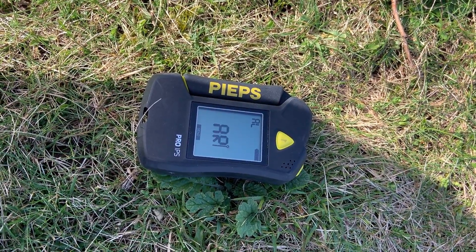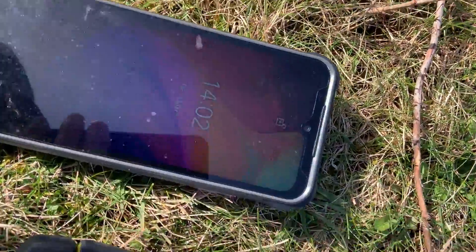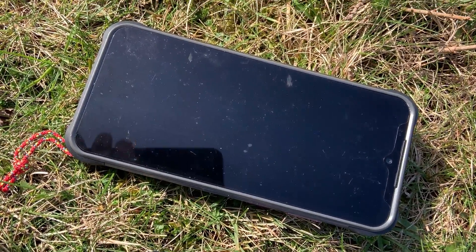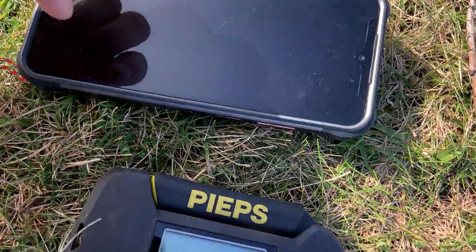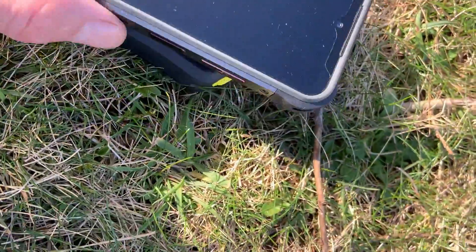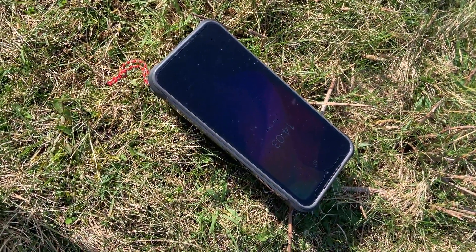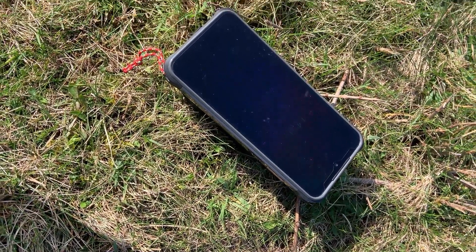I definitely don't follow the rules all the time. What I've got here is an Android phone — a military-spec one with a metal case, strong build, and a big battery — that I use to run my GPS when I'm out in the mountains. I'm going to stick that on top of the transceiver, which is an absolute worst-case scenario, and then do a search with another Pieps Pro IPS to see how it performs.